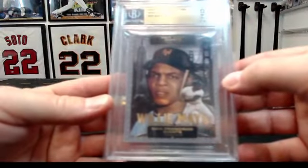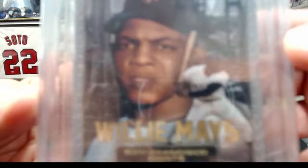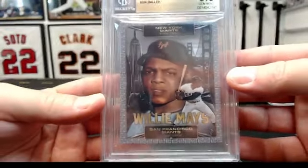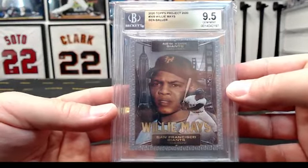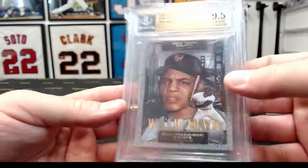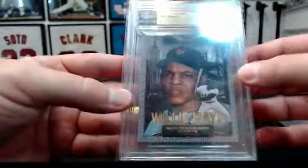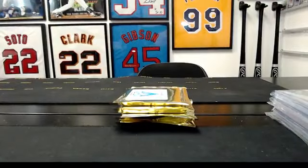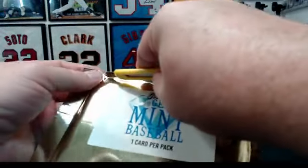To the Giants. This is a 2020 Topps Project 2020 — Willie Mays by Ben Baller, BGS 9.5. It's a good-looking card. These Project 2020 cards don't carry a lot of value, but they do look cool — at least in my experience they haven't carried a lot of value.